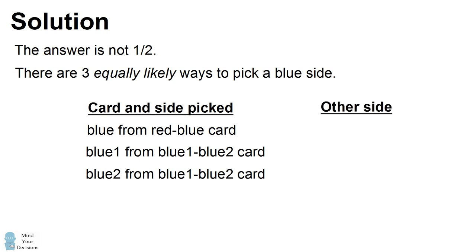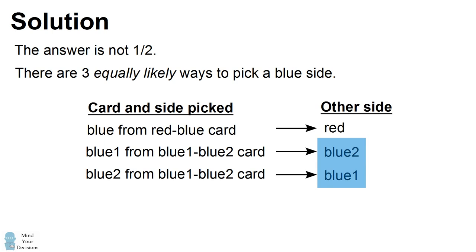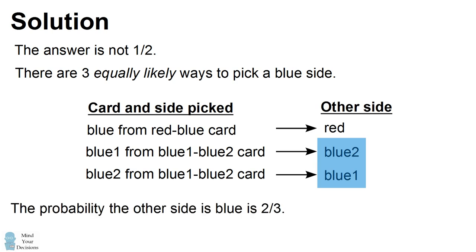If you had picked the red-blue card, then the other side of the card would be red. But in the other two cases, the other side would be blue. Therefore, in two out of the three cases, the other side of the card is actually blue. And therefore, the probability the other side is blue is two-thirds.